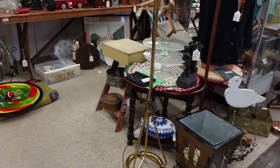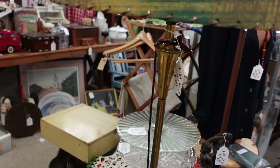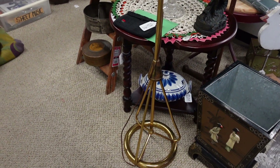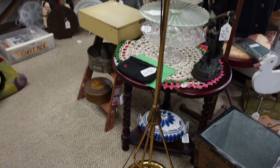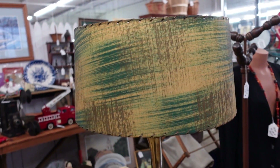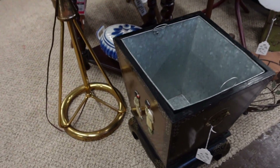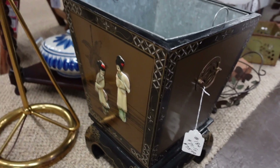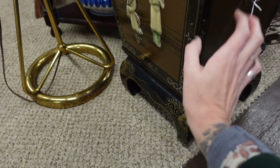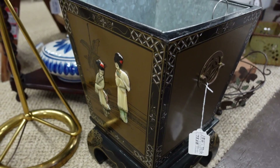That lamp is everything I never knew I needed — it's $295. So maybe it's not for me, but it's for somebody. It is amazing. Also, this looks familiar — it looks like a box I've got listed right now. Mine doesn't have a fancy stand, but it's still a nice box.